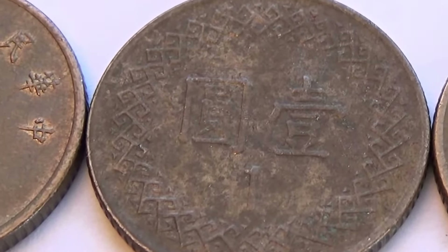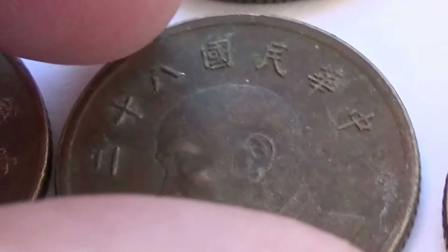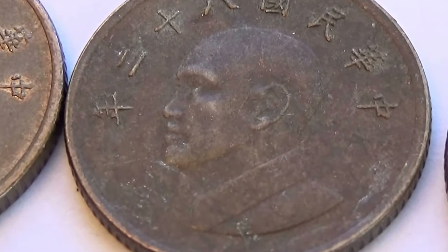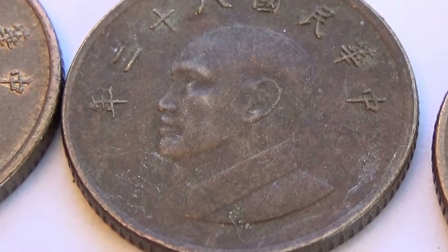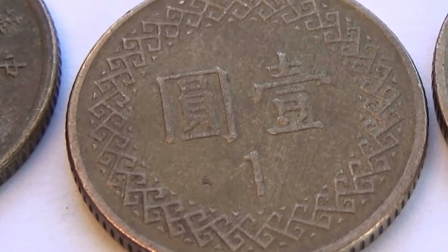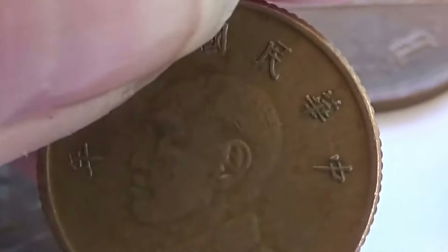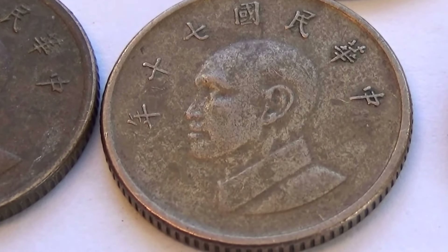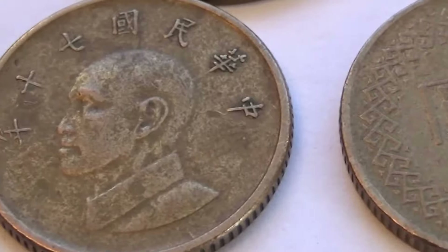Here we have another one. 13 is a little different on this one — of course that may be where they traveled, or maybe the year of the coin. And we have another one here. And we have another one here. And here's our last one.